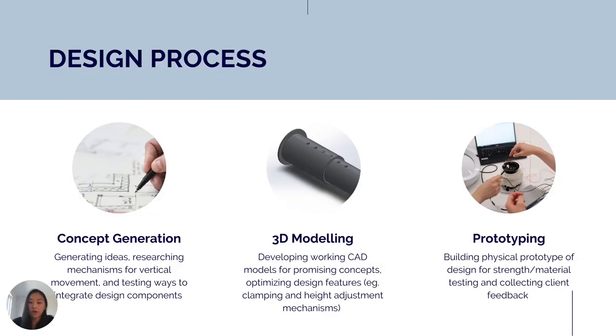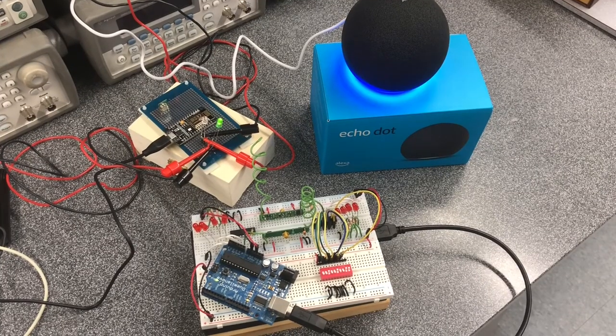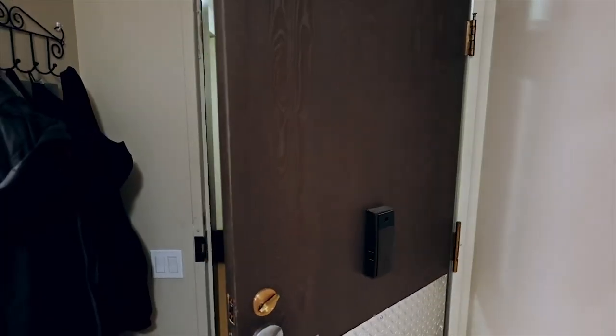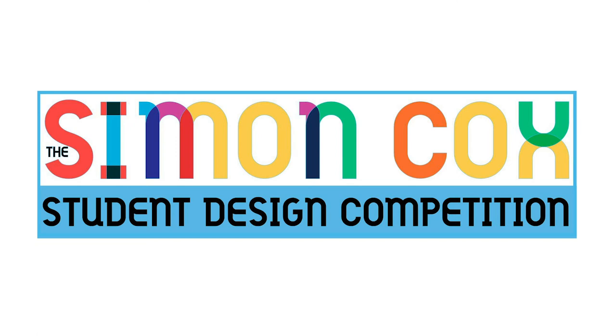We moved on to creating 3D models for our two most promising concepts. Who will be the next leader in the field of assistive technology? Only one way to find out — join the competition today.